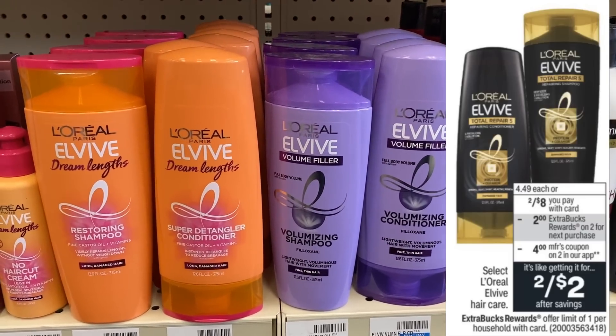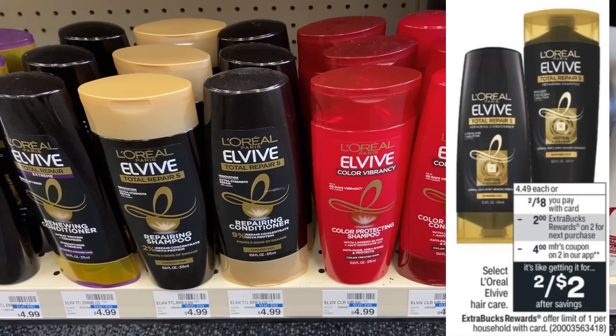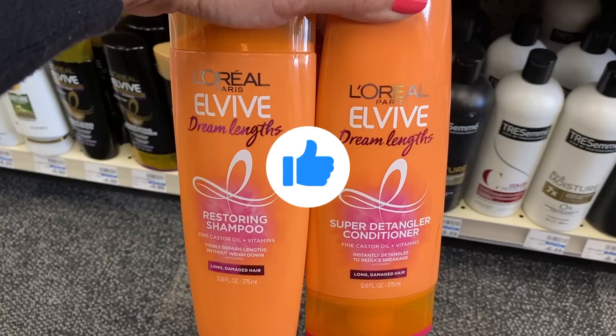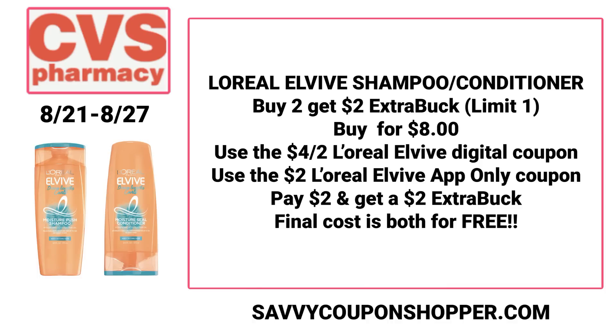L'Oreal L-Vive haircare could possibly be free starting the 21st. It's on sale two for $8, and when you buy two you earn a $2 ExtraBuck — limit of one. On Sunday we're expected to get a $4 off two L'Oreal L-Vive digital coupon, which is crucial. Also check your app for a $2 L-Vive app-only coupon valid on Sunday only — watch that expiration date. Grab two L-Vive products for $8, use both coupons, pay $2, earn back a $2 ExtraBuck — making both haircare items completely free.